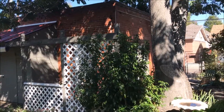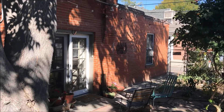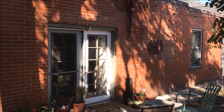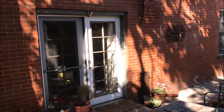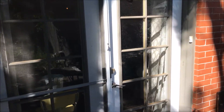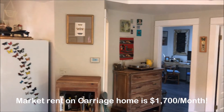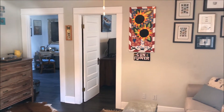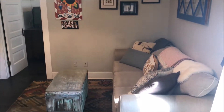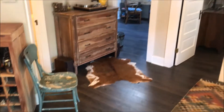Now let's take you into the piece de resistance of this property: a fully remodeled carriage home that rents out instantaneously according to the owner. If you want to offset your mortgage and have the ability to have some extra income, this is a beautiful space. It is about 700 square feet, two bedroom, one bath, and a great complement to this overall property. This is unit 52 — the main property is 50 North Sherman. They remodeled this about 10 to 15 years ago and did a great job.